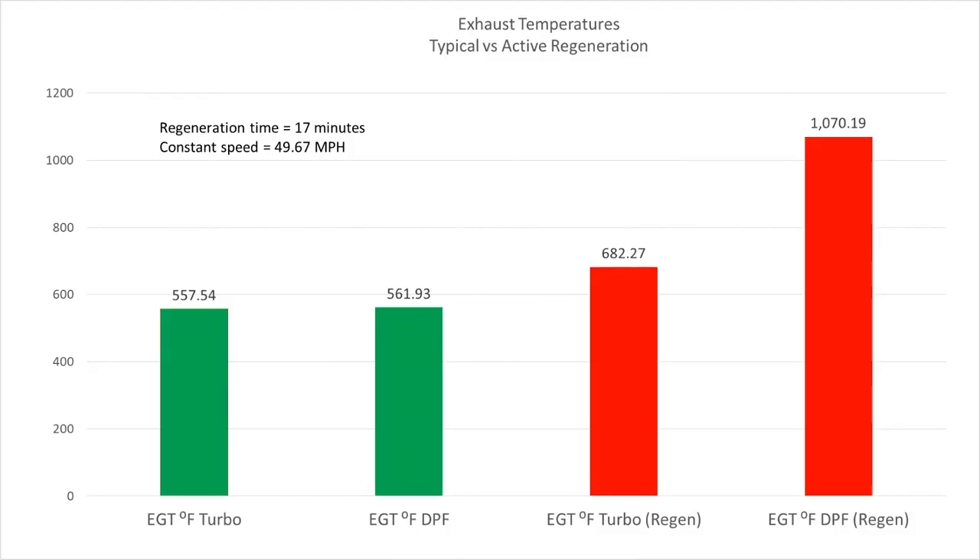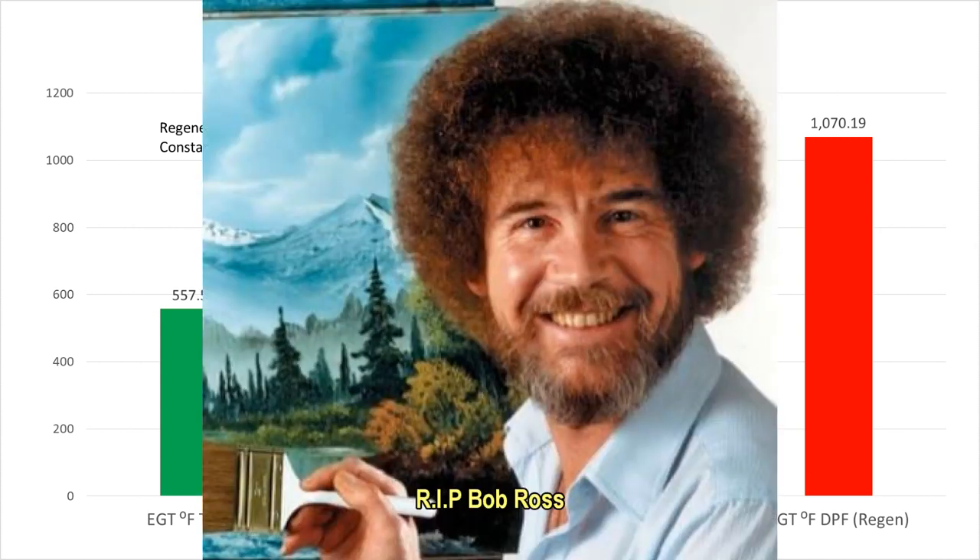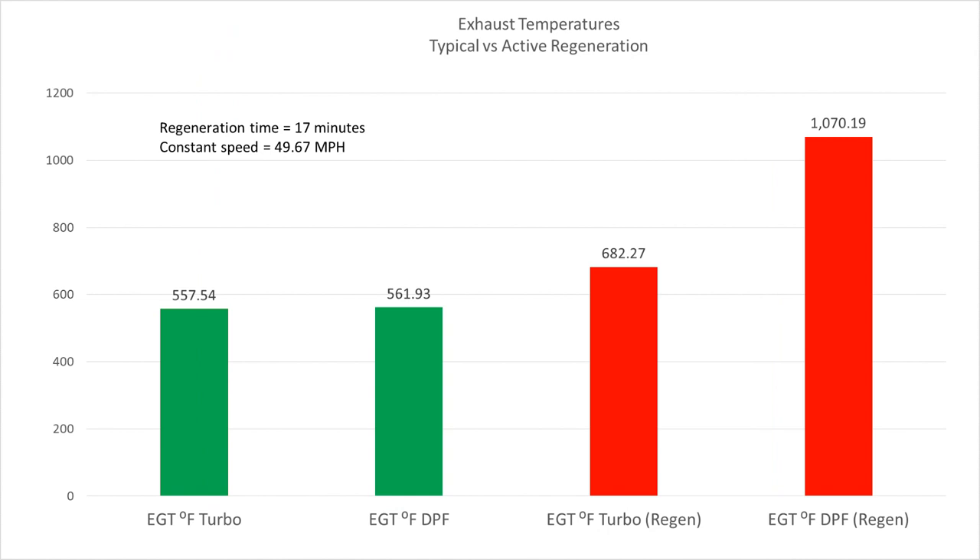Of course you're going to have different results on various regens depending on your soot buildup and your passive heat being contributed to your active heat, and that sort of thing. But anyway, enough with that — let's look at the data. Hey guys, this is not Bob Ross — a lot of people say I sound like Bob Ross; I think I look like him too.